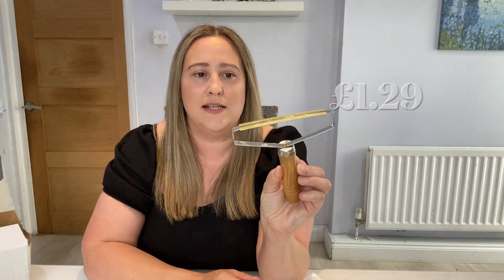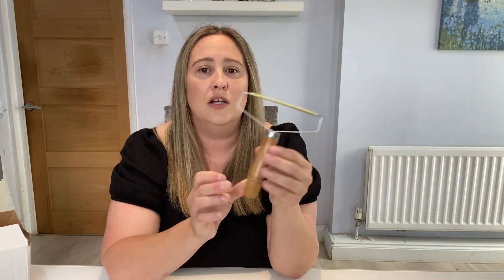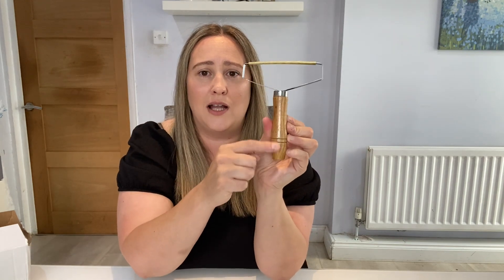Then I picked up one of these lint removers. I've been after one of these for a while — again, I think this was about a pound. People use these to remove dust off headboards and carpets, especially if they've got pets. I don't actually have any pets but I thought it would come in useful. I really liked the wooden handle. There was lots of these on the site to choose from — they had wooden ones and plastic ones as well.